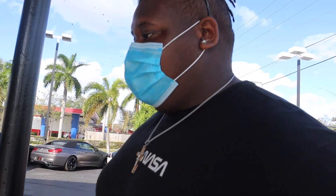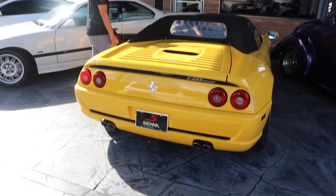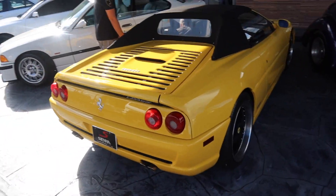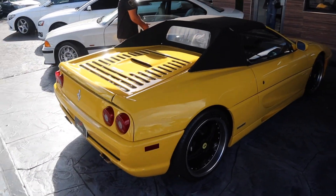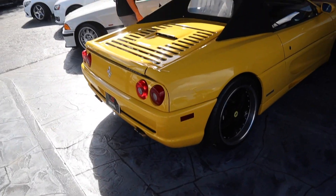You guys already know we gotta get the Ferrari F355 Spider. Gotta turn it on right now — prime the fuel pumps again. There's always gotta be a pole in the way. I like the GT series.